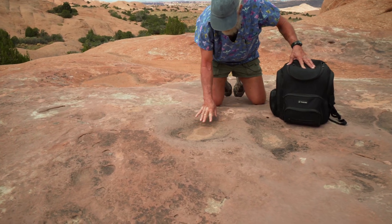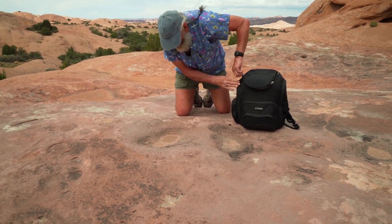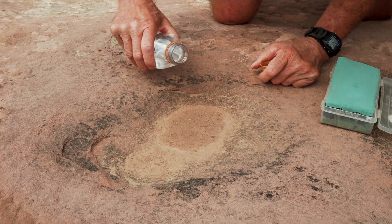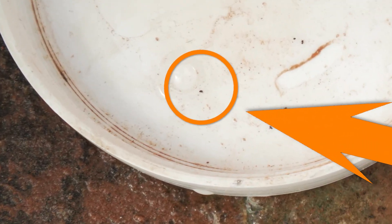These little depressions that have discoloration are active ecosystems, even though they don't look like much. We're going to see if this one happens to have the top predator in these potholes — a little bitty mite that is found only on the Colorado Plateau.